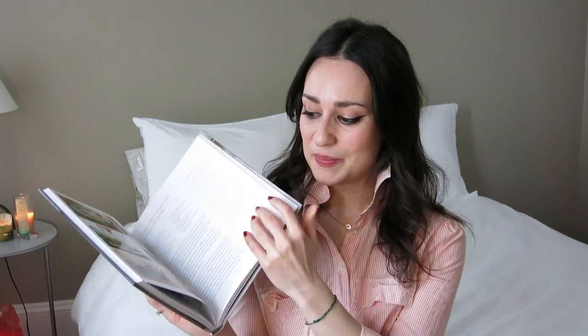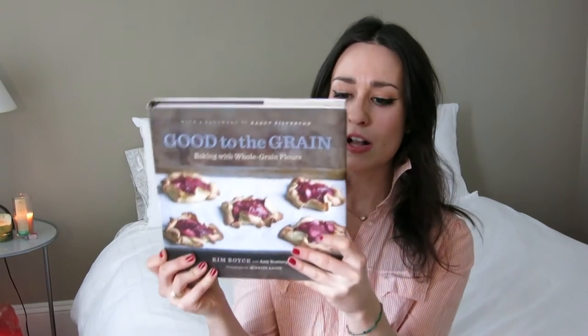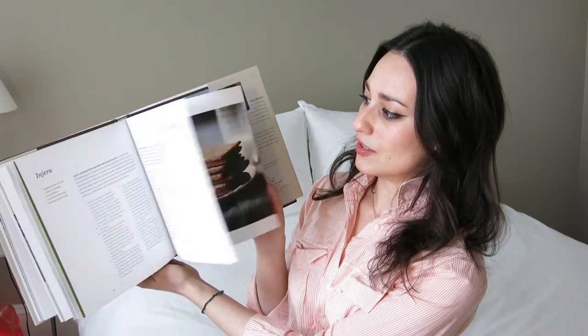I also have The Sprouted Kitchen — another blog I really like — again vegetarian with wholesome food and very pretty photography, so highly recommended if you're in the market for healthy fresh vegetarian cooking. My last cookbook is Good to the Grain: Baking with Whole Grain Flours. I'm totally a baker. This book uses lots of alternative flours like rye and teff, and as you can probably tell, I like really pretty photography and nice pictures.